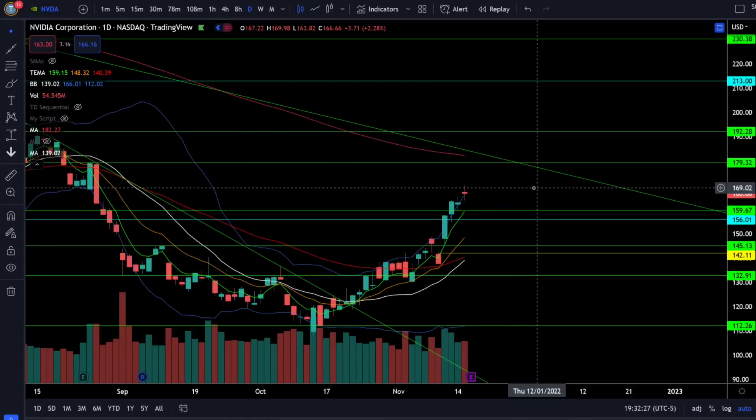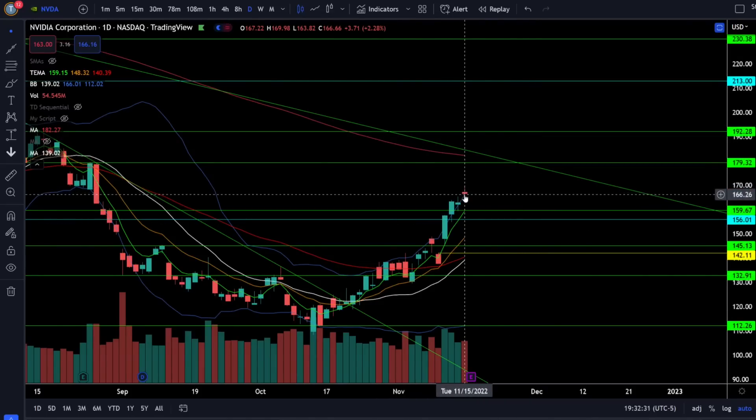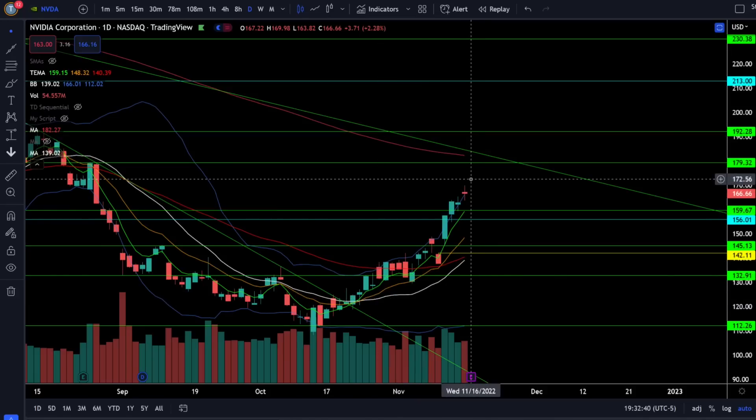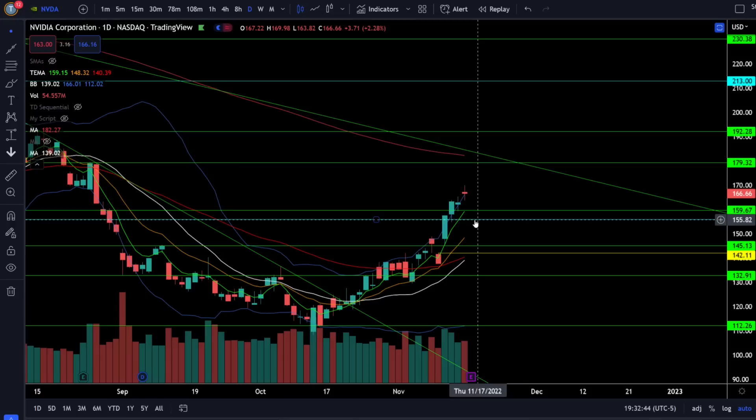On Nvidia stock we're up 2.28% today as Nvidia continues to push outside the upper Bollinger Band, rising towards the 200 day simple moving average and resistance just below 180. At this point we're getting way too overextended and could see a rejection at any point, so look for support right around 160 to 156. If that support fails we are very likely coming down to fill the gap at 142.